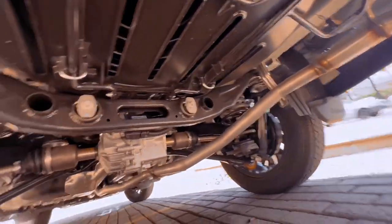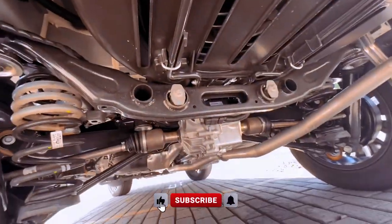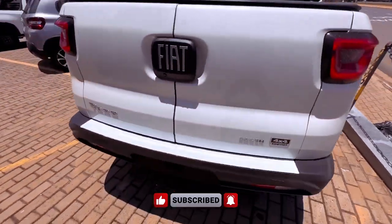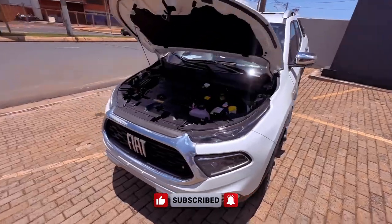So, what's your take on this Fiat innovation, folks? Feel free to share your thoughts below and subscribe for more insightful reviews and updates. Until next time!